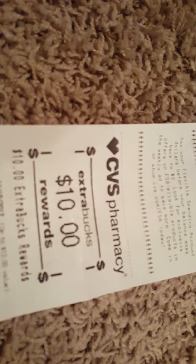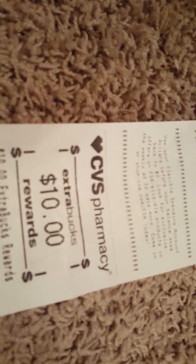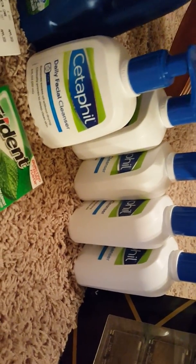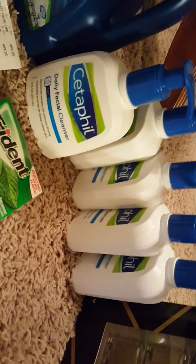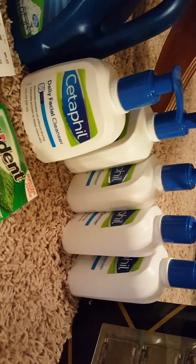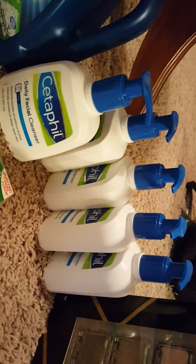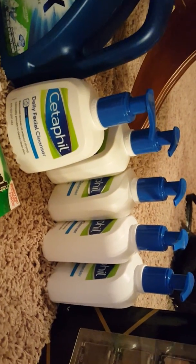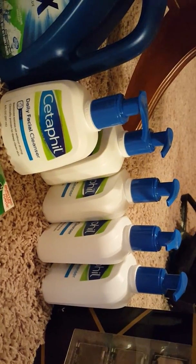96 cents! Are you hearing me guys? 96 cents for five 8-ounce Cetaphil! Coming all the way from $45 plus tax down to 96 cents — and I got back $10 ECB. Oh my goodness, this is sweet!